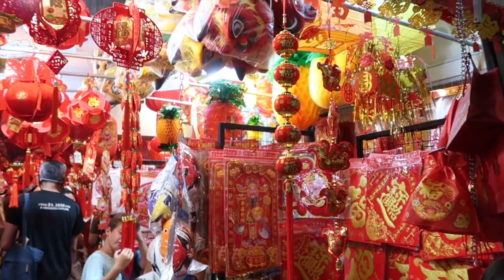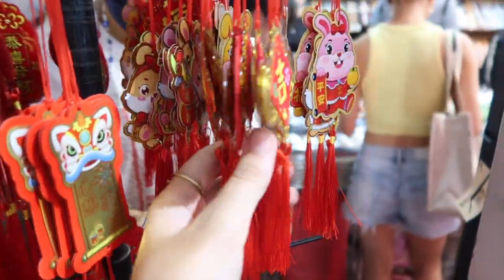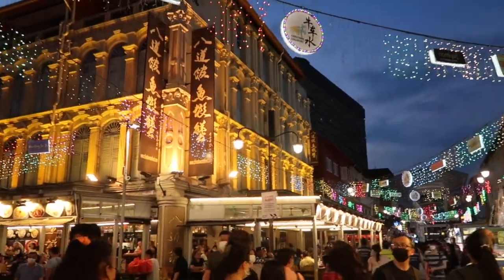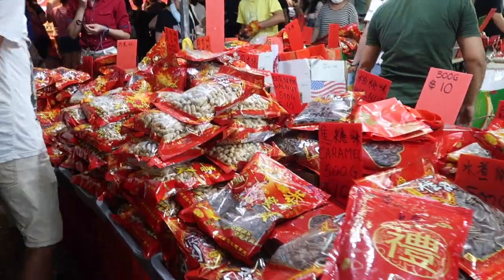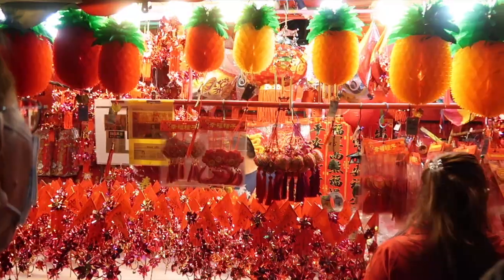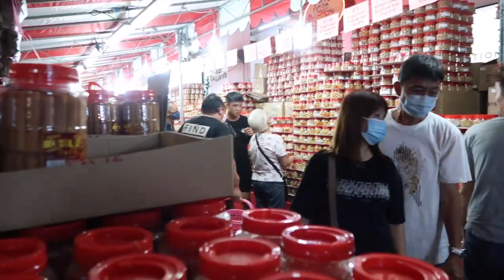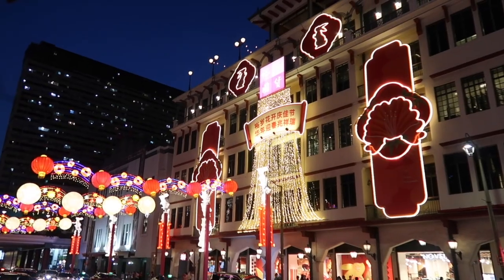Now you may have noticed that the colour red is very prominent during Chinese New Year, and that is because the colour red is considered lucky — that's why I wore a red dress today as well.